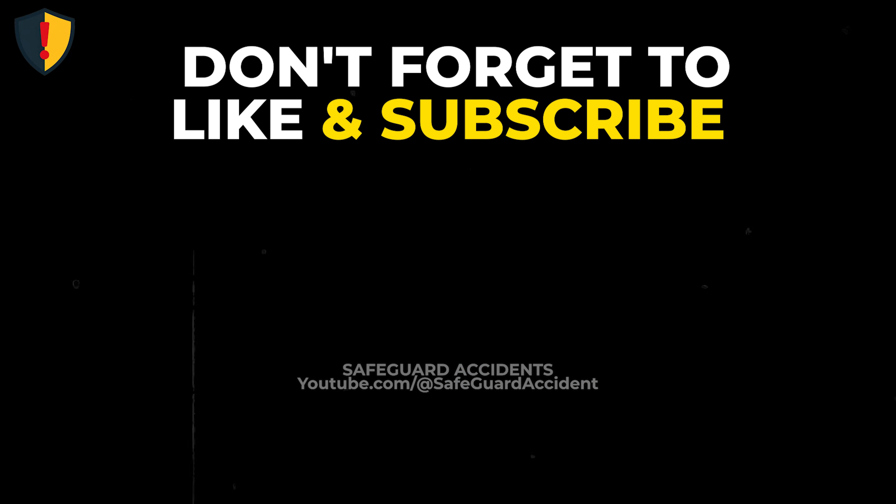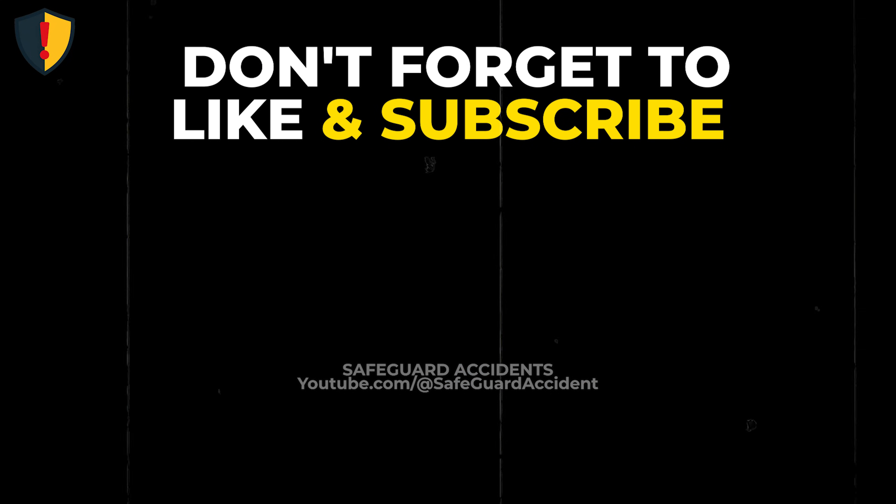Don't forget to share what you learned today in the comments. Your insight could save a life. Take care.